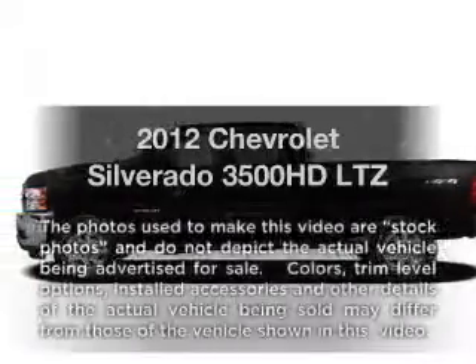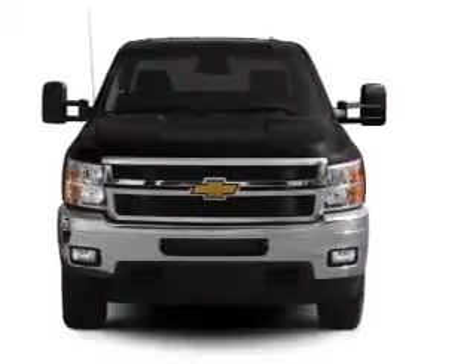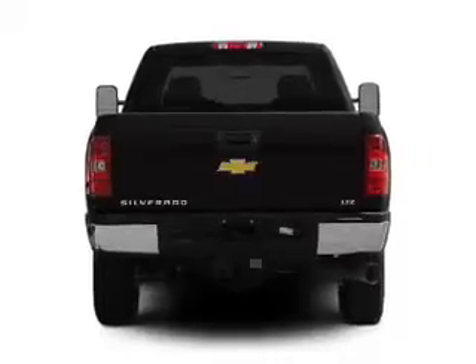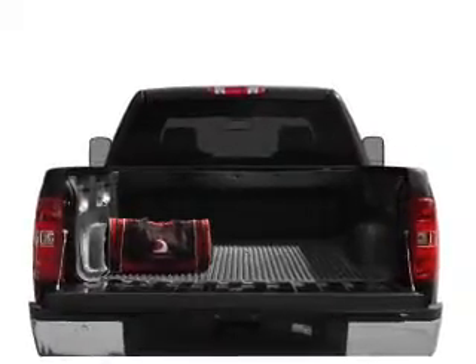Introducing the 2012 Chevrolet Silverado 3500 HD. If you're looking for a first-rate auto, this one could be yours today. With a powerful 8-cylinder engine, the powertrain includes 4-wheel drive, connected to a smooth-shifting 6-speed automatic transmission. The anti-lock braking system will keep you safe on the road.